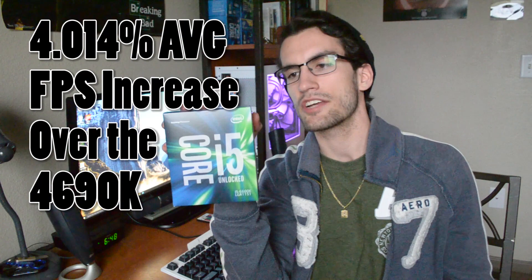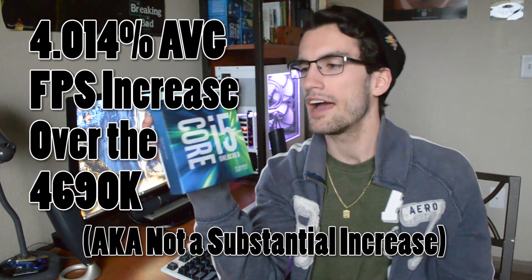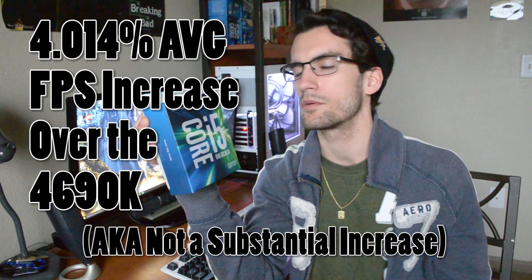So there you have it folks — our 6600K did manage to edge out a win in most of our benchmarks, the main exception being Dying Light, which for some reason still prefers Haswell-based CPUs over their Skylake counterparts. I really don't know why. But even with that point in mind, the 6600K still is an improvement from Haswell.